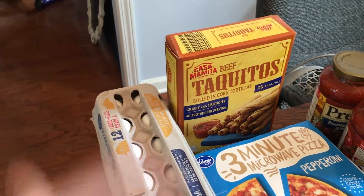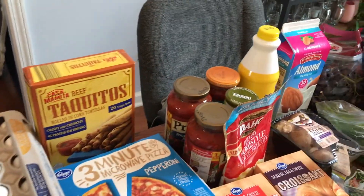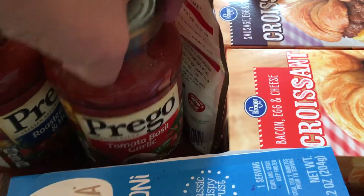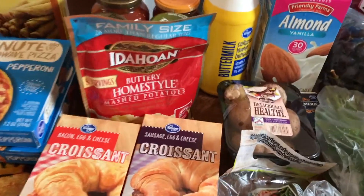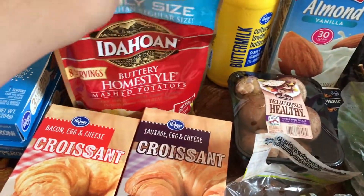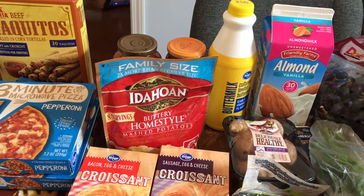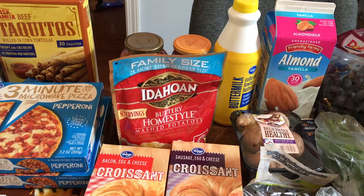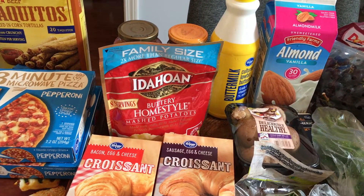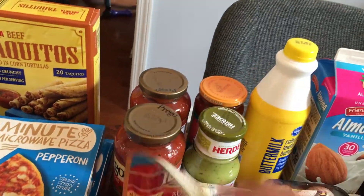Taquitos — my son goes through a box of those every week; he eats them for lunch at least once or twice and normally makes extra for someone else. We've got two Kratoses — tomato basil garlic and roasted garlic herb. I'm not having spaghetti this week but I wanted some on hand. Some instant potatoes — I don't normally make these, but since I do the 'what's for dinner' videos and I'm recording the main meal, sometimes I just don't feel like making two extra sides. I'll doctor them up with some extra butter.